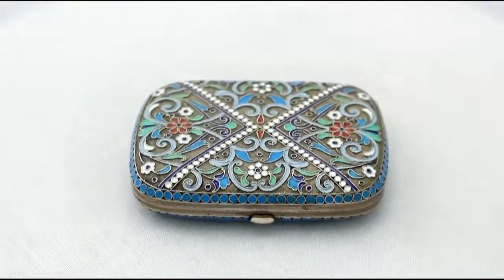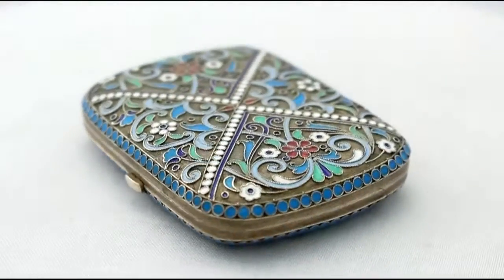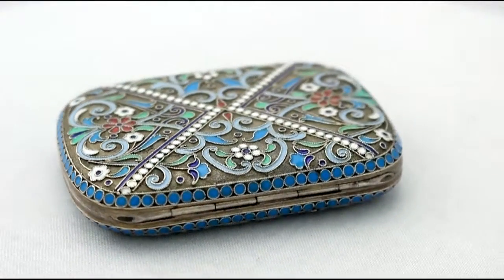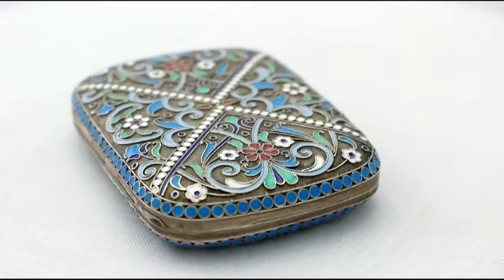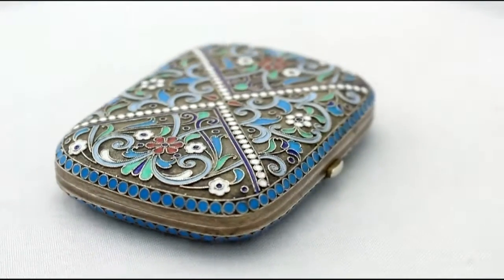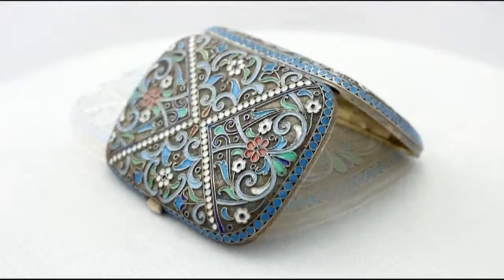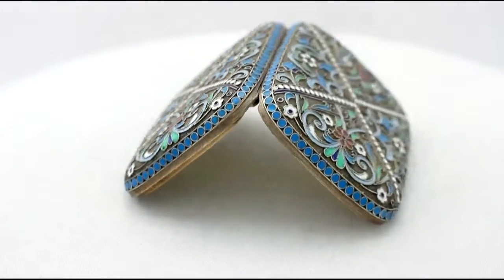The case is fitted to the impressive original hinged leatherette presentation box, with a satin and velvet lined interior, securing with a push fit catch. This impressive presentation box bears the important London retailer's mark of Asprey.